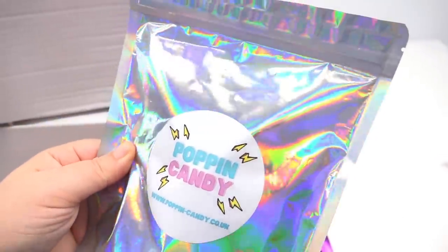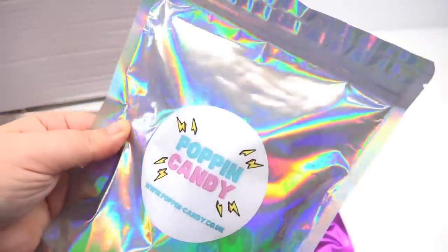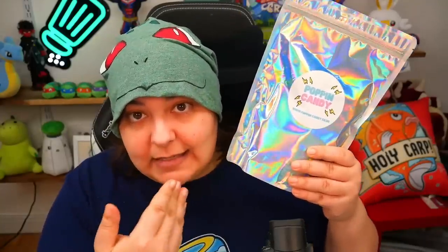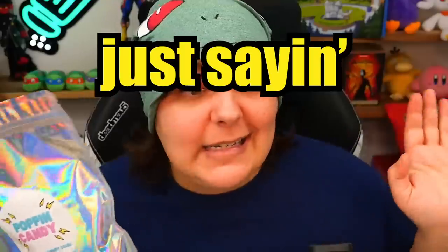They are pretty big boxes and I'm going to see the value versus the actual paid price. Let's take a moment to appreciate the holographic bags these are packed into. Right away, what I noticed is that the holographic bags don't actually tell you which candy this is. I bought a few of them and none of them have labels. Poppin' Candy, if you ever see this, I recommend a label to let me know which set this is.